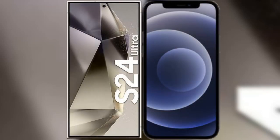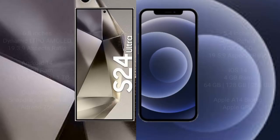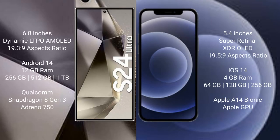I will compare the new Samsung Galaxy S24 Ultra with the iPhone 12 Mini. The Samsung Galaxy S24 Ultra comes with a 6.8-inch Dynamic LTPO AMOLED display and an aspect ratio of 19.3:9. The iPhone 12 Mini comes with a 5.4-inch Super Retina XDR LED display and an aspect ratio of 19.5:9.